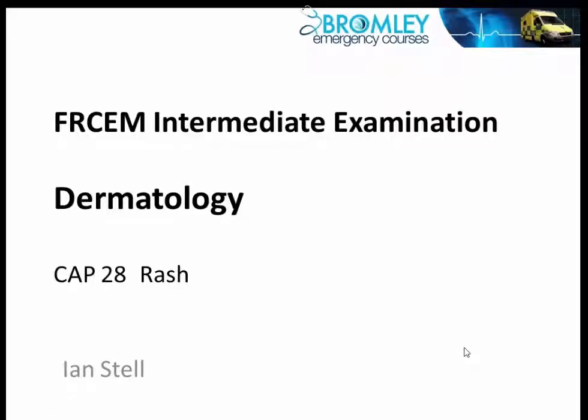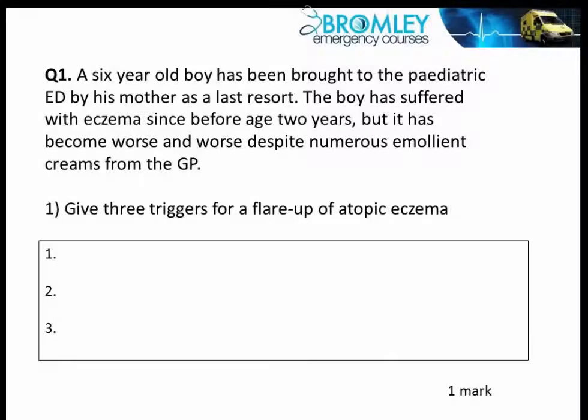This tutorial covers subjects in the area of dermatology, covering common acute presentations — number 28 in the curriculum — which is the area of rash. We're going to start off, as we usually do, with five questions.